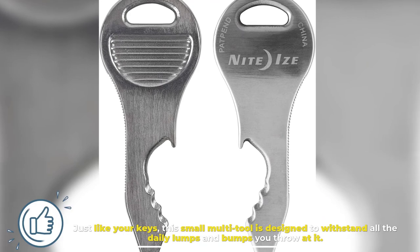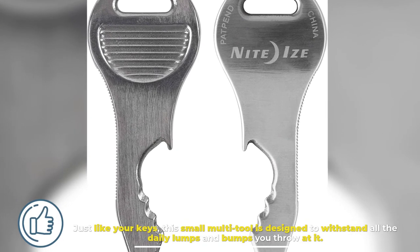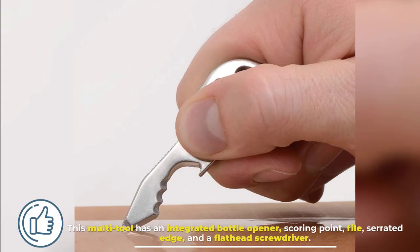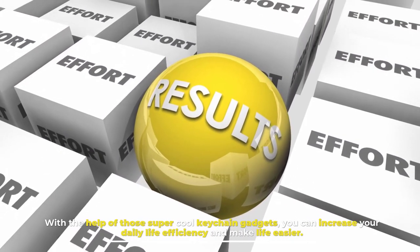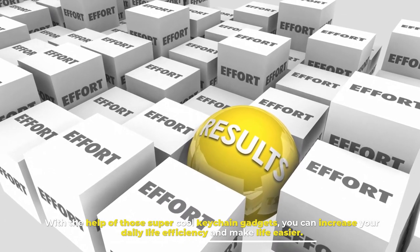Number eleven: Quick Key. Just like your keys, this small multi-tool is designed to withstand all the daily lumps and bumps you throw at it. It has an integrated bottle opener, scoring point, file, serrated edge, and a flathead screwdriver. With these super cool keychain gadgets, you can increase your daily life efficiency and make life easier.